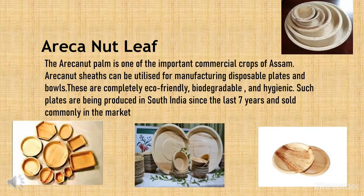Arecanut leaf. The arecanut palm is one of the important commercial crops of Assam. Arecanut sheaths can be utilized for manufacturing disposable plates and bowls. These are completely eco-friendly, biodegradable and hygienic. Such plates have been produced in South India for the last seven years and are sold commonly in the market.